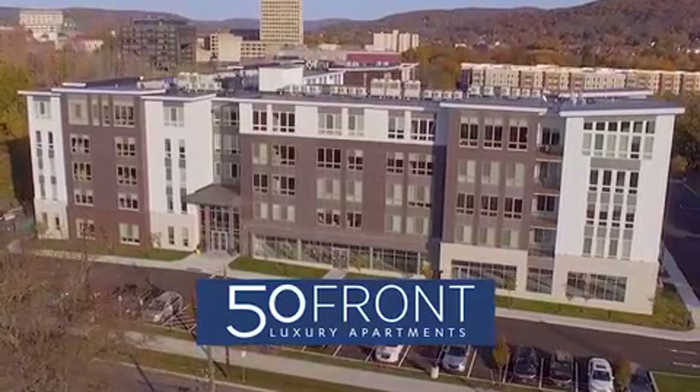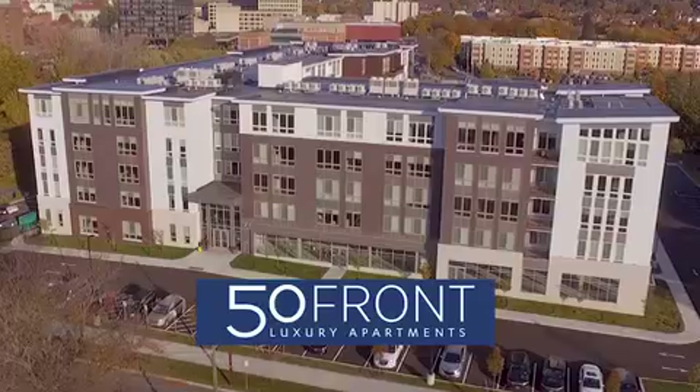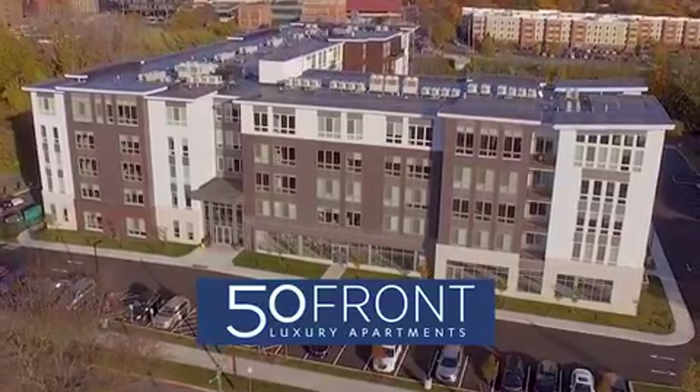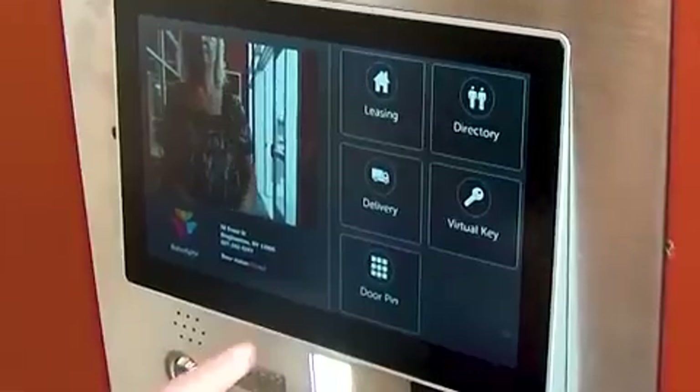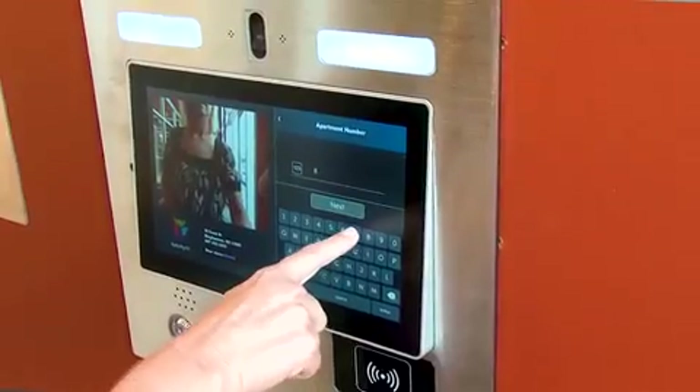Welcome to 50 Front Street. 50 Front Street is the newest apartment home community in the downtown Binghamton area. It is a secured access building that uses two separate systems to advance the resident experience.